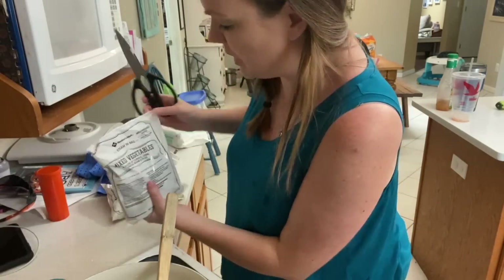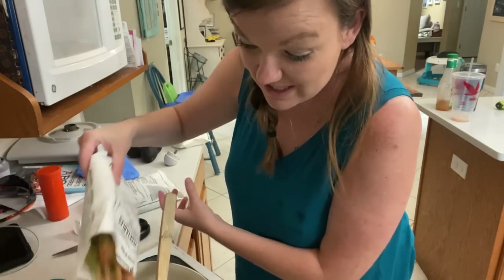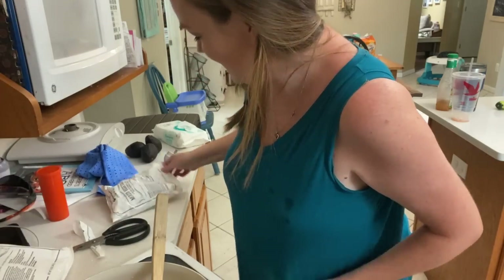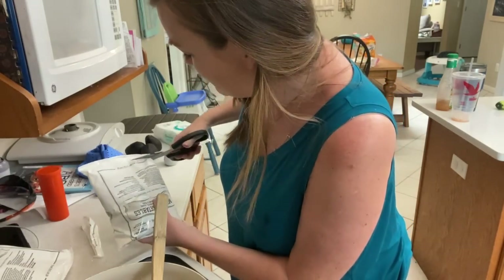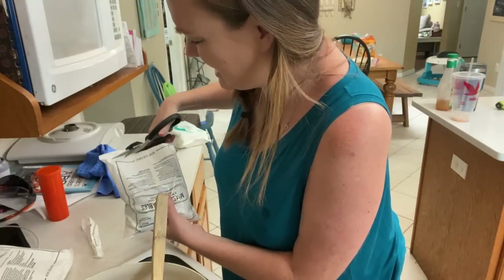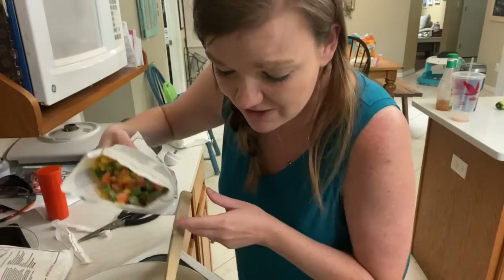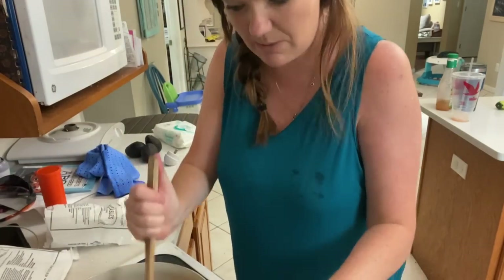Nathan came home from work and saw the table outside. He said, 'You've waited how many years and now you're working on this?' It seemed like a perfect time to me. He also said he wasn't sure that was veneer on top — it looked like wood to him. I don't know exactly what I'm doing, but we're going with it and figuring it out one step at a time.